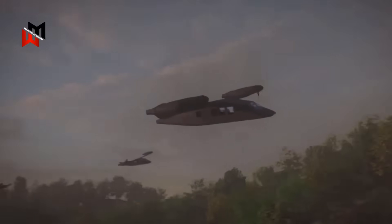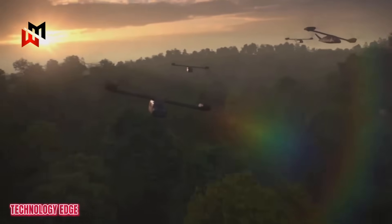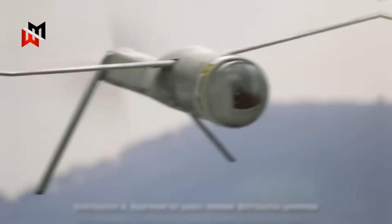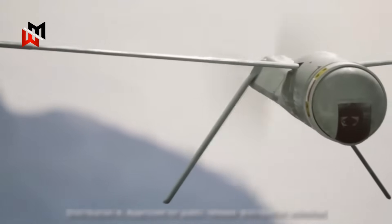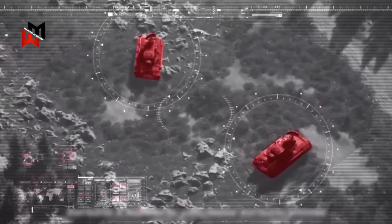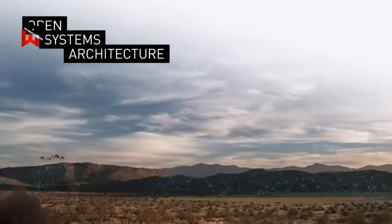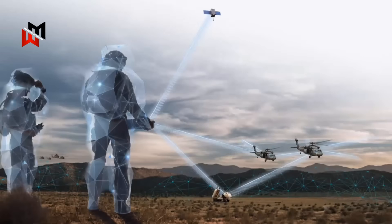Then there's the tech edge. The V-280's tiltrotor design means faster deployment and longer reach, perfect for rapid response in a crisis. Unmanned systems add flexibility — drones can scout dangerous zones, leaving manned platforms safer. And that open-systems architecture? It's like building a helicopter with a USB port: plug in new sensors, weapons, or AI as tech evolves.